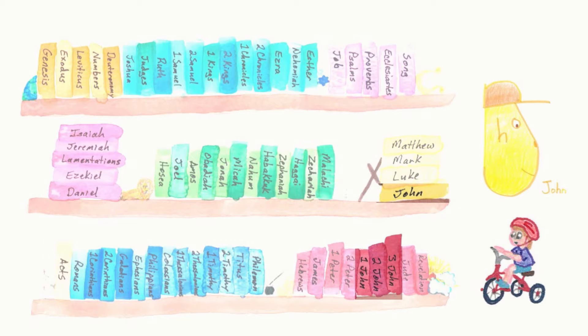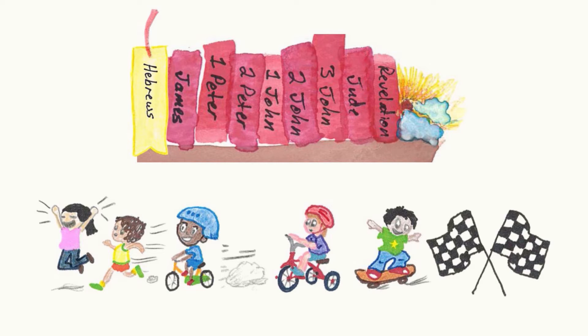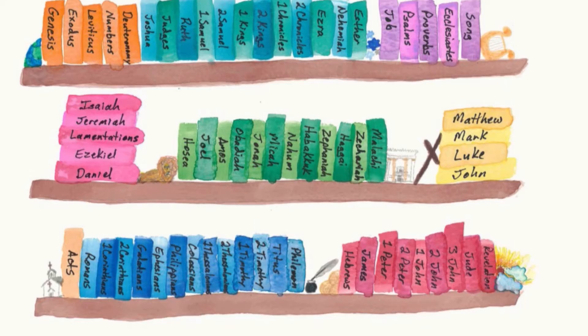There are four books named John in the Bible. The John without any numbers is the Gospel. If John has a number in front of it, it's part of the general epistles in the race to the end of the Bible. Hebrews is that bookmark book between Paul's letters and the general letters. Hebrews had a race to the end of the Bible — first came James, and then Peter on his two-wheeled bicycle. Then came John on his three-wheeled tricycle. Jude slipped right in there before Revelation declared the end. These are the general letters, or general epistles, and Revelation is the book of New Testament prophecy.